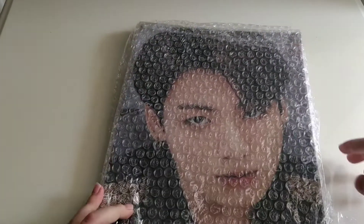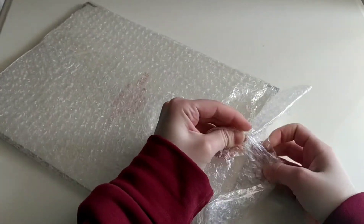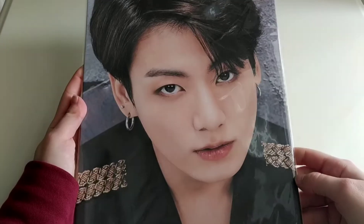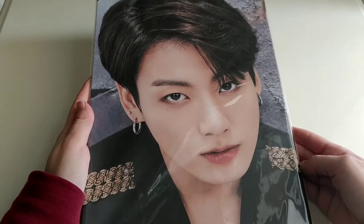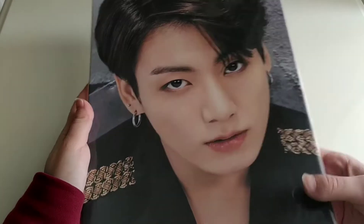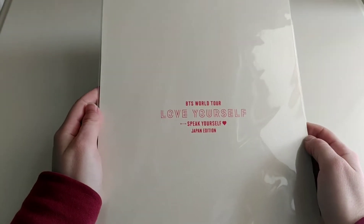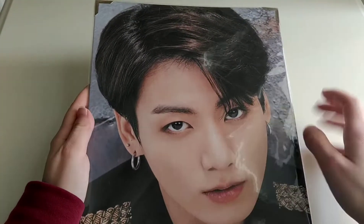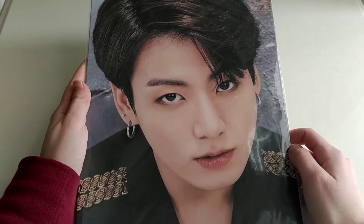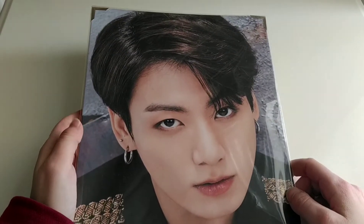Now we're moving on to the items that I actually bought. We can finally see him. I think I'm not going to take it out of the plastic yet, but this is Jungkook's premium photo. At the back it looks like this — it's from the Speak Yourself Tour, the Japan edition. I think this is my favorite picket ever. I don't know why, I just love his hairstyle here and his eyes. I really love this. Thank you so much for this.